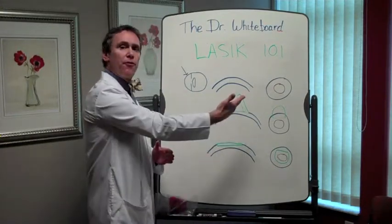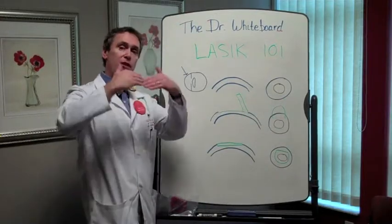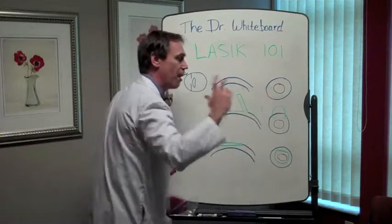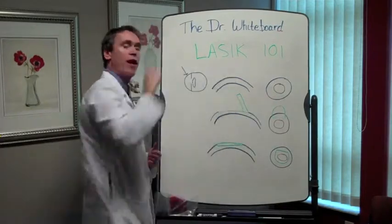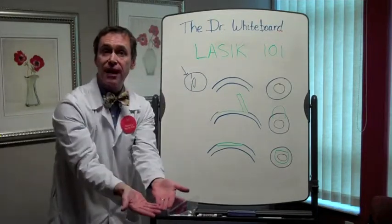So we lift up the flap — the flap is on the top and we make it from the top down. We lift it up, then we shine the laser right into the cornea in the bed underneath the flap, and then we put the flap back down.